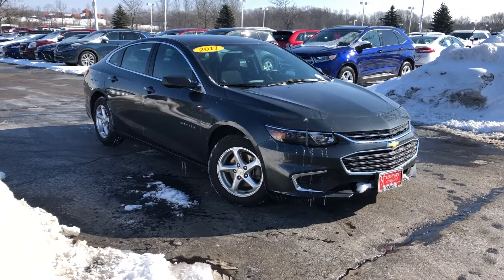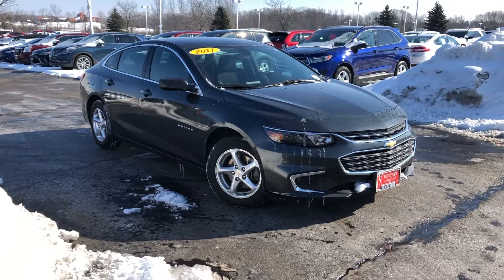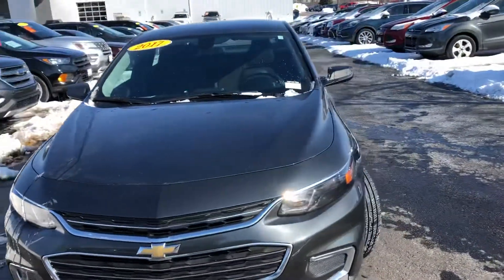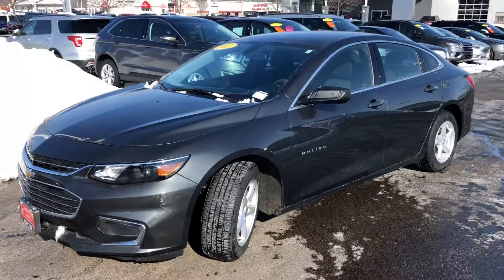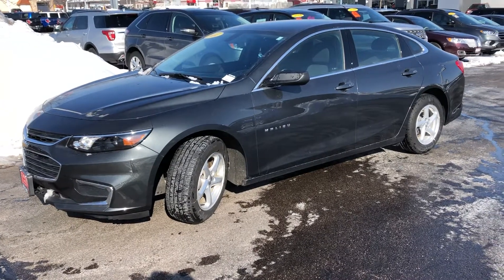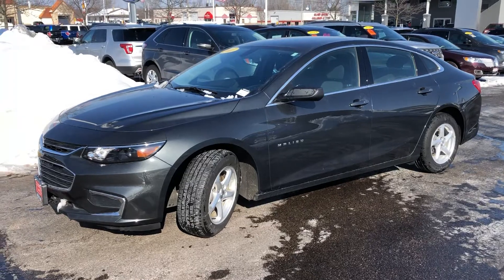Here's a short video of this really nice 2017 Chevrolet Malibu LS here at Gordie Boucher Ford Lincoln West Bend. Recent local trade, has been fully inspected by our factory certified techs. It does include a Boucher 12-12 warranty as well, and it's priced to sell this month during our inventory reduction sale.